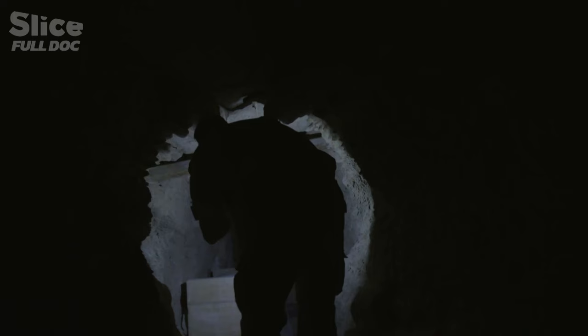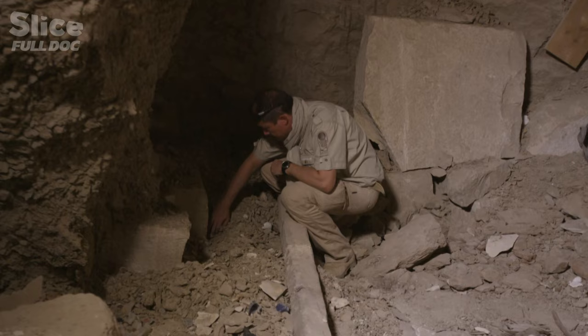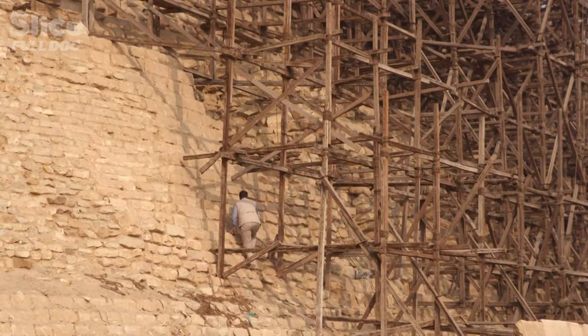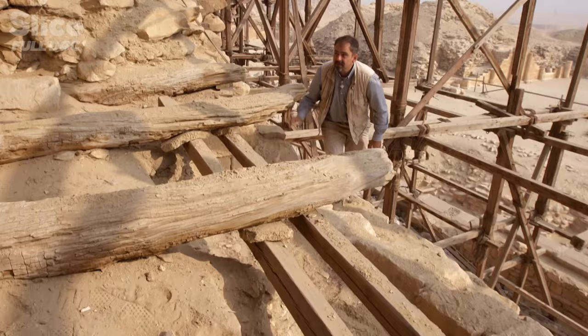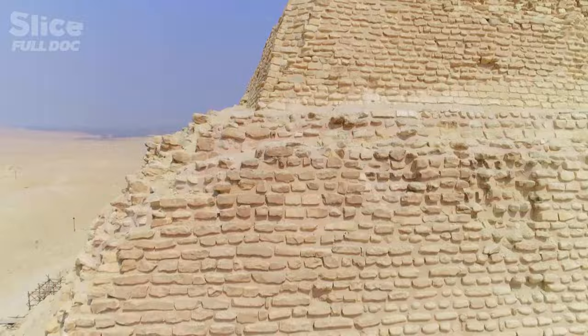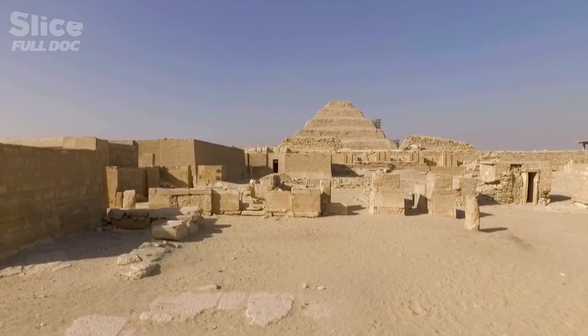It wasn't slaves who built the pyramids. It was people who believed in that religion. For almost two centuries, archaeologists have been trying to solve the mystery of the pyramids and find answers to their many questions. How did they build such tall structures without modern tools? Where did the millions of blocks used for their construction come from? How did the Egyptians manage to reach a height of 60 meters? And was the world's first pyramid built according to a clear plan, or was it the result of chance?